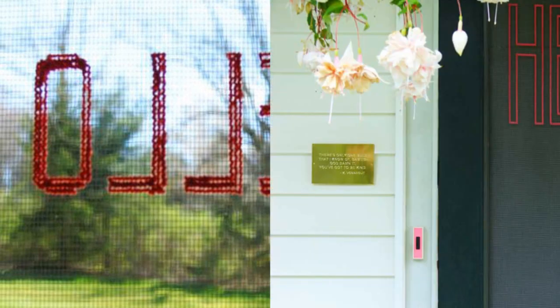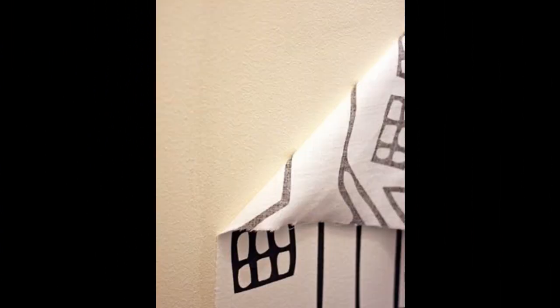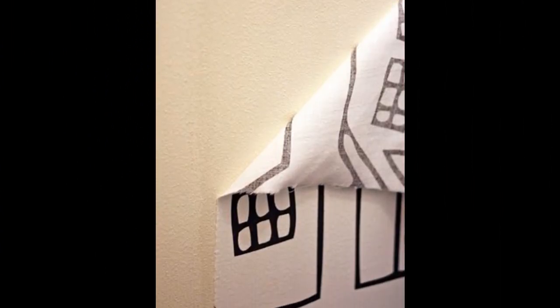23. Use embroidery floss to weave a welcome message onto your screen door. 24. Use a paste of water and corn starch to make removable wallpaper out of fabric.